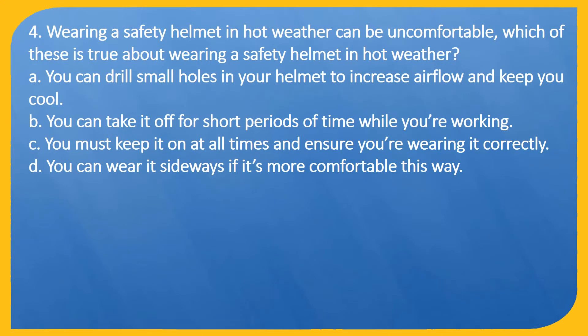Question 4. Wearing a safety helmet in hot weather can be uncomfortable. Which of these is true about wearing a safety helmet in hot weather? A. You can drill small holes in your helmet to increase airflow and keep you cool. B. You can take it off for short periods of time while you're working. C. You must keep it on at all times and ensure you're wearing it correctly. D. You can wear it sideways if it's more comfortable this way.